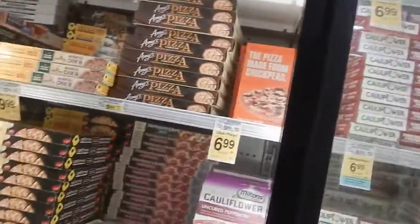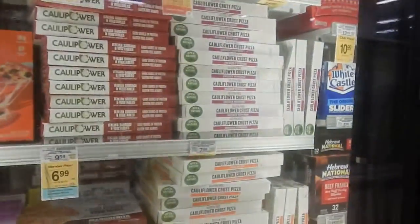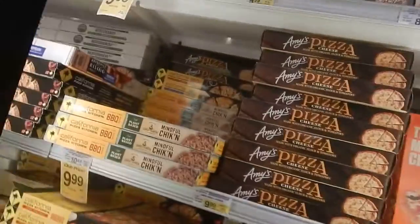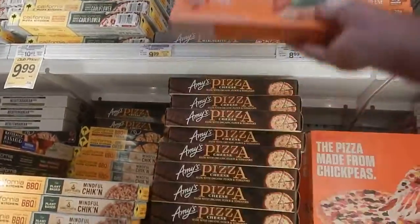Supreme. Tempting. Cauliflower — always a fan of the cauliflower. Quest has a pizza now, the Quest pizza.